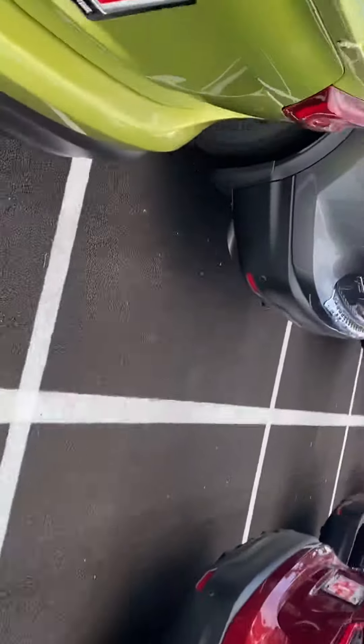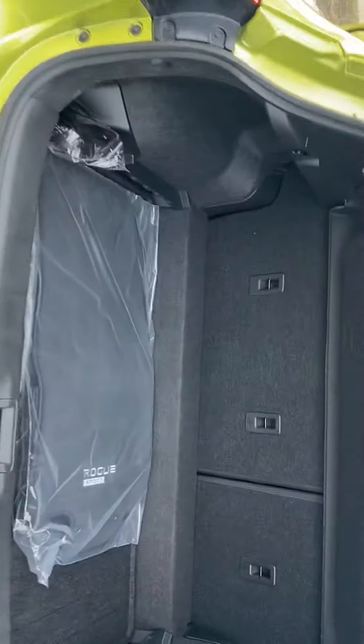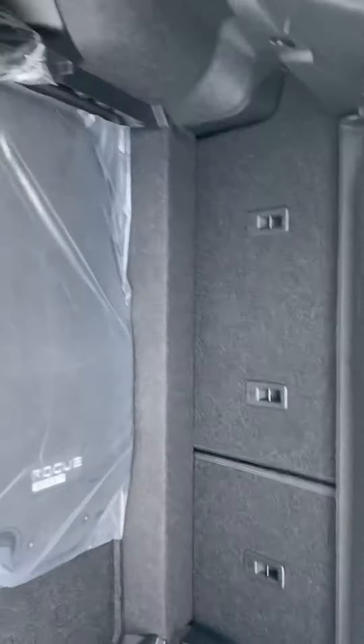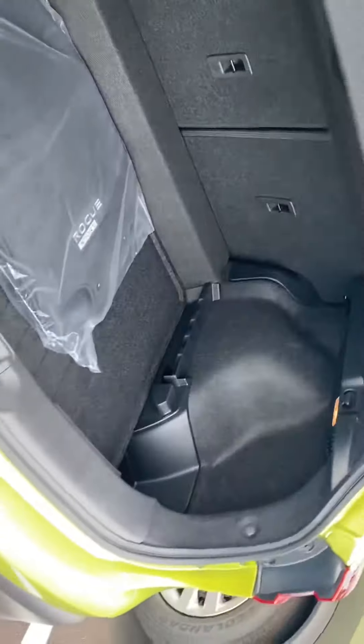Let me show you the back. Lots of room back here. You have a removable cargo cover to hide your valuables, so lots of space.